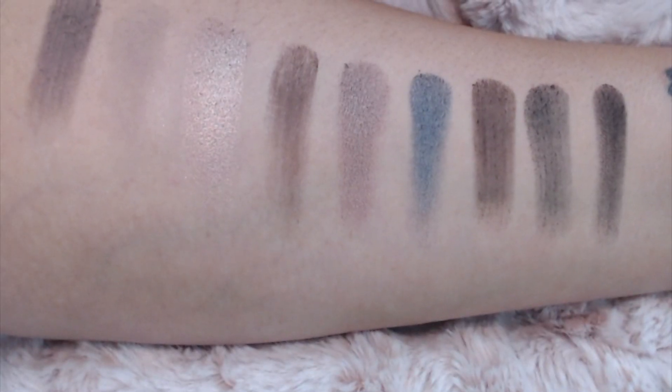Next we have the Nightingale Pretty Vulgar eyeshadow palette. I saw this and I so wanted it — look at how beautiful that is! I'm so excited to try these out. I can't wait to try these on and I'm probably going to make videos trying them.